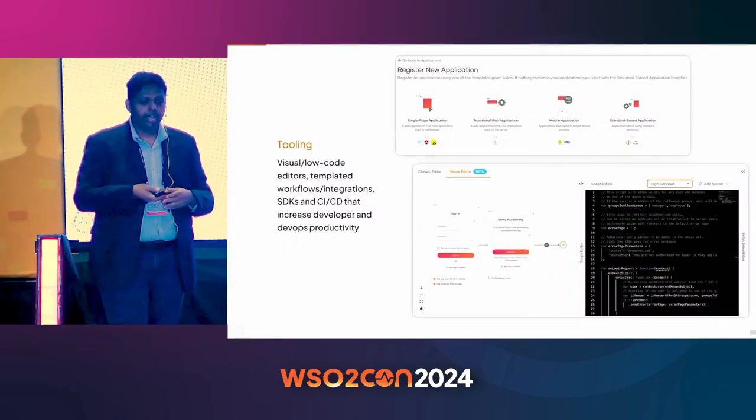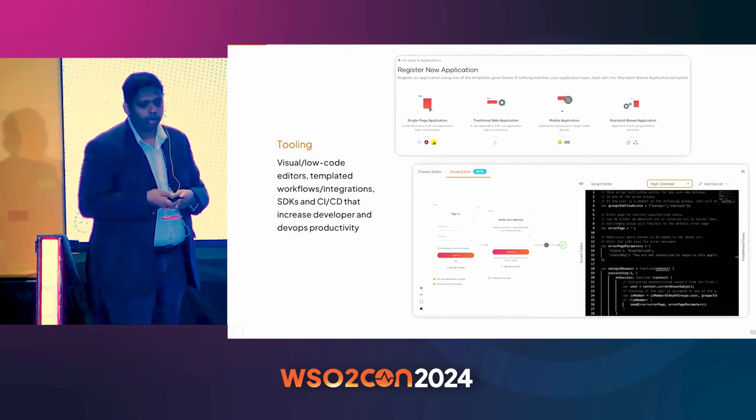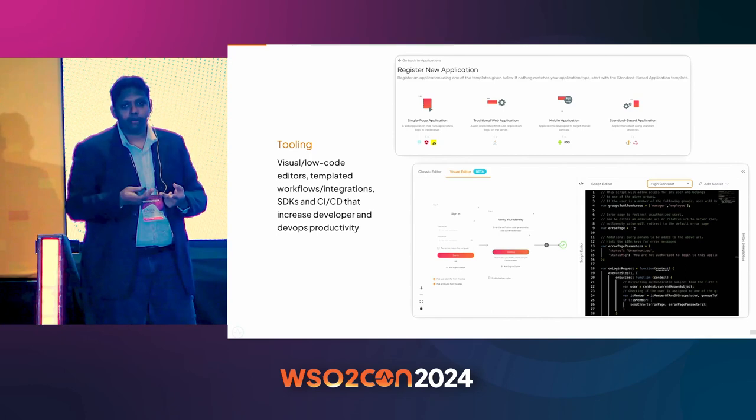For developers, we need to provide the right tooling — visual editors, low-code editors, out-of-the-box workflows, and templated integrations — so they are more productive.